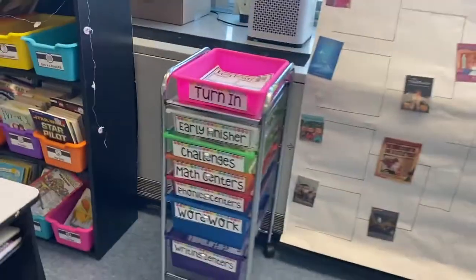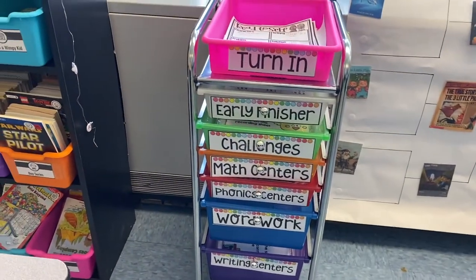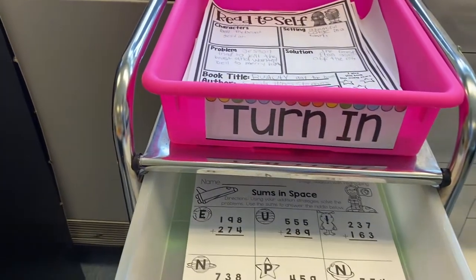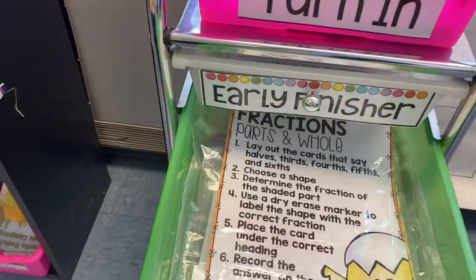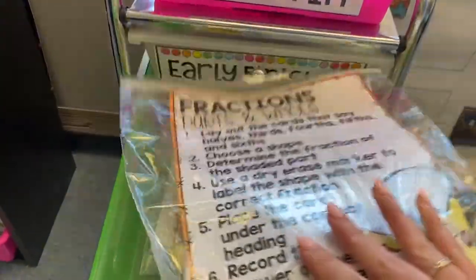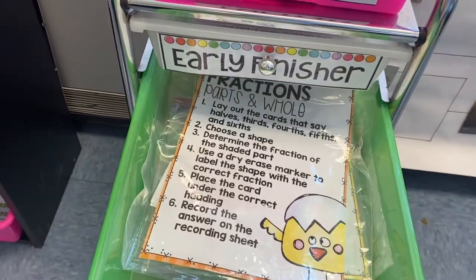Over here I have one of my favorite carts — this is like my kids' cart. They have work for if they're an early finisher; there are always worksheets and stuff in here for them to do. I have challenge centers in here for my friends who want to work on some math that's a little bit more difficult, like fractions and arrays — things we haven't necessarily gotten to yet.